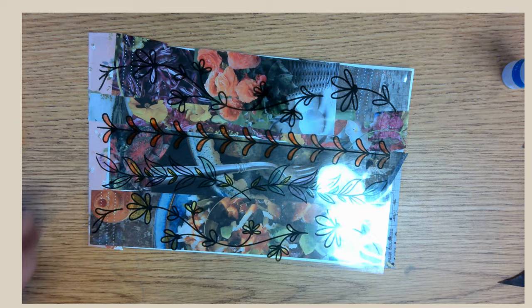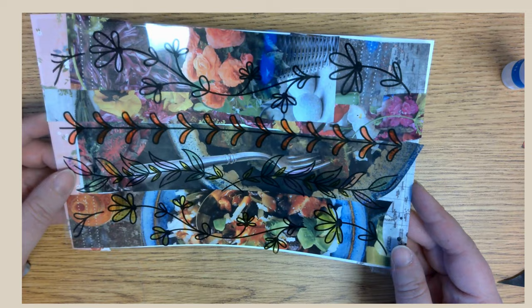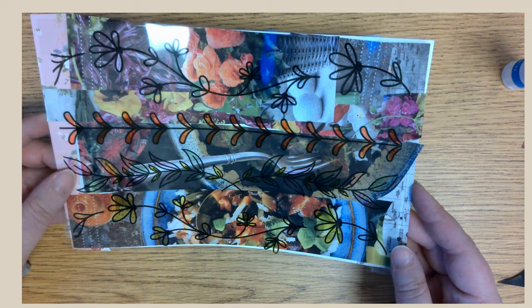That's it! Now we've made a mixed media collage just like David Clyde Driscoll. I hope you've enjoyed making this project and I hope you'll come and visit the Dixon Gallery. Remember, it's free. The address is 4339 Park Avenue in Memphis, Tennessee. I hope you have a wonderful day — thanks for creating with me.